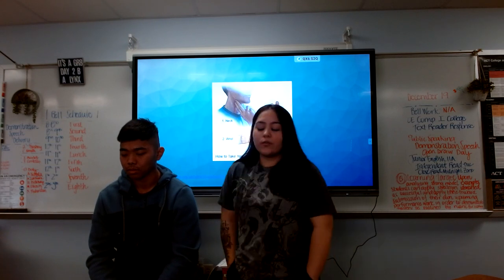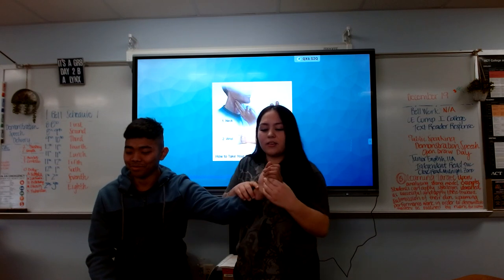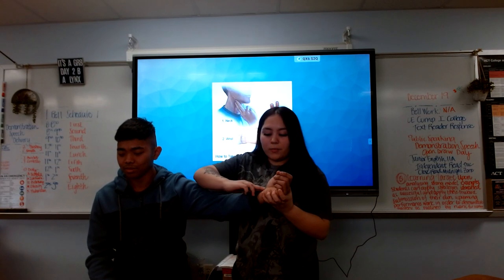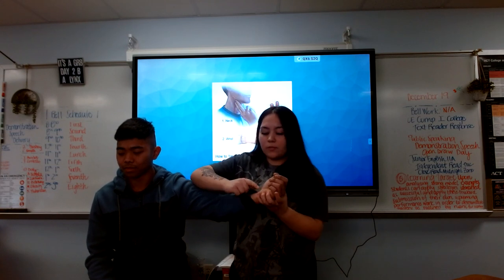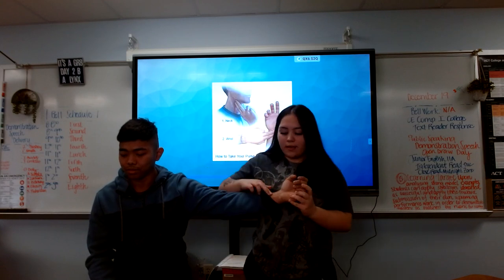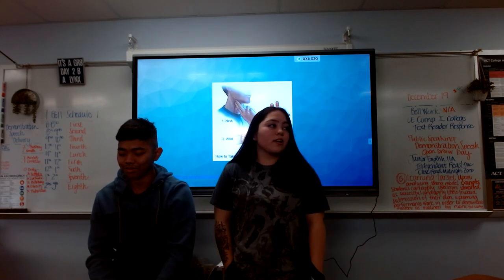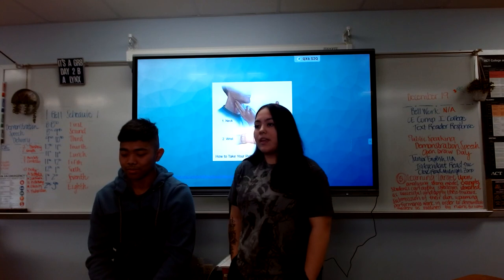Next we're going to go over the wrist. You're going to hold your wrist out like this and go alongside your thumb. You're then going to put your two fingers on the radial artery — not on top of the vein. A lot of people mistake that, but it's going to be right alongside your thumb. Then again, set a timer for one minute and count the beats.